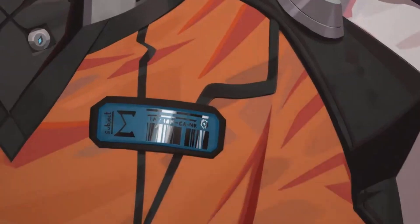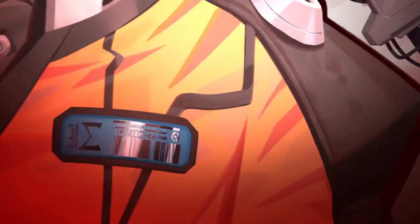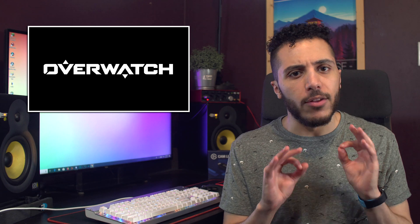A day later, we got another teaser with what looks like Sigma's prison attire, with the caption, 'What is that melody?' We are due for a new Hero in the game, and Sigma might make its appearance as early as this Tuesday in the PTR. Let me know if you're going to try it out, because I will for sure.